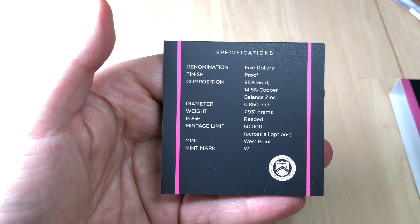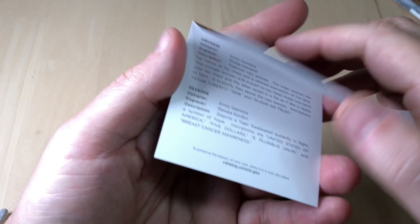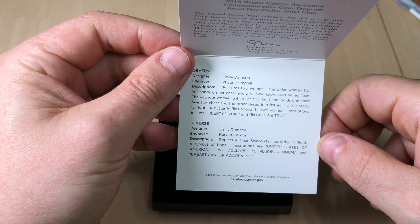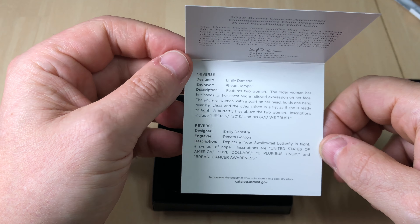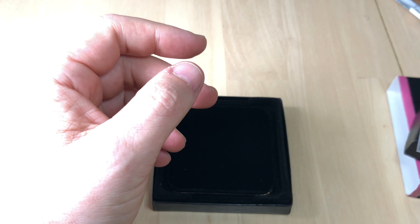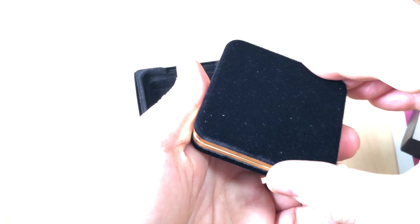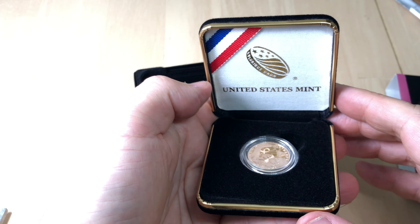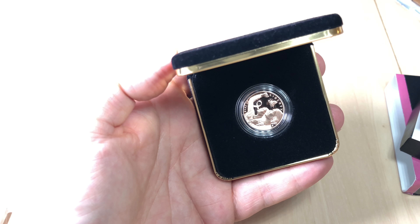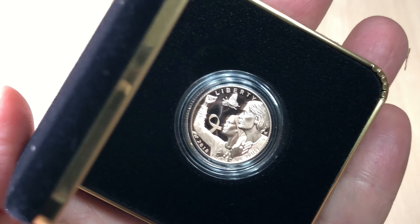What we have here is the first pink gold coin ever produced in America. One of the things that immediately struck me about this COA — and I've noticed on other American COAs — is they aren't serialized. Seriously, how much effort would it be to serialize COAs? What is the problem with producing an individual serialized COA and sending it out with these coins?